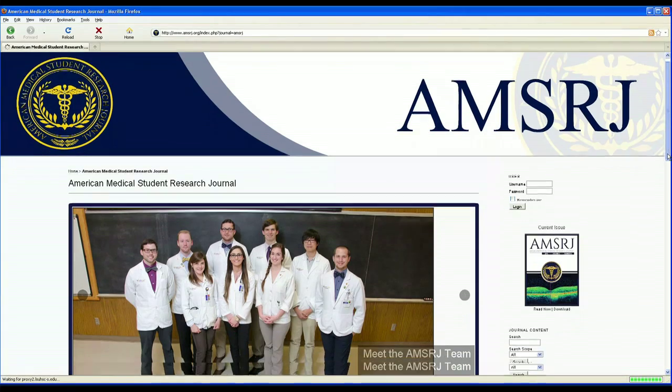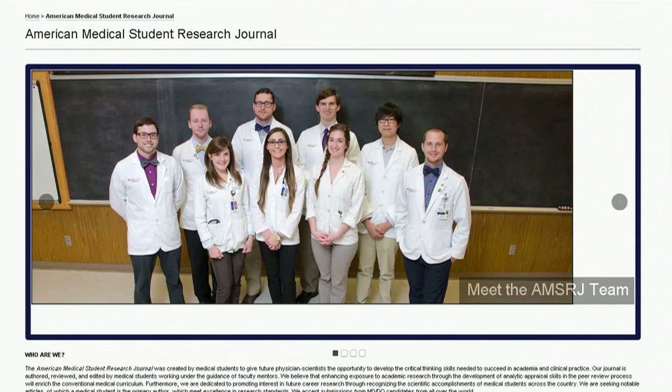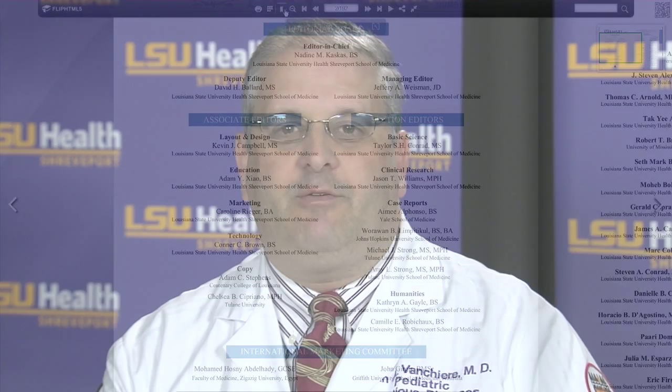The idea for a journal really first came from the students — a group of students who have been interested in a career in academic medicine, which involves research, publication of case reports and other work, and also a lot of teaching. The idea was to come up with a way that students can begin to learn those skills earlier in the process of their training.